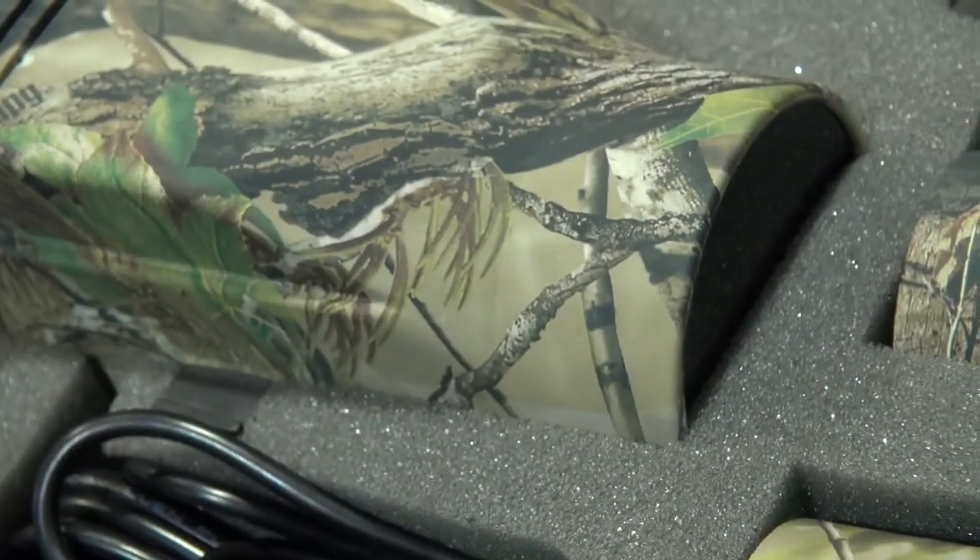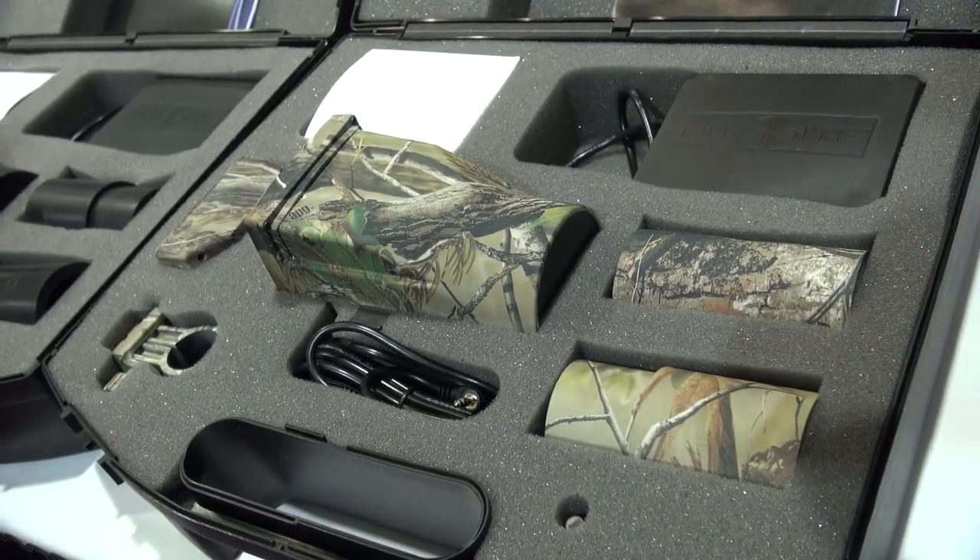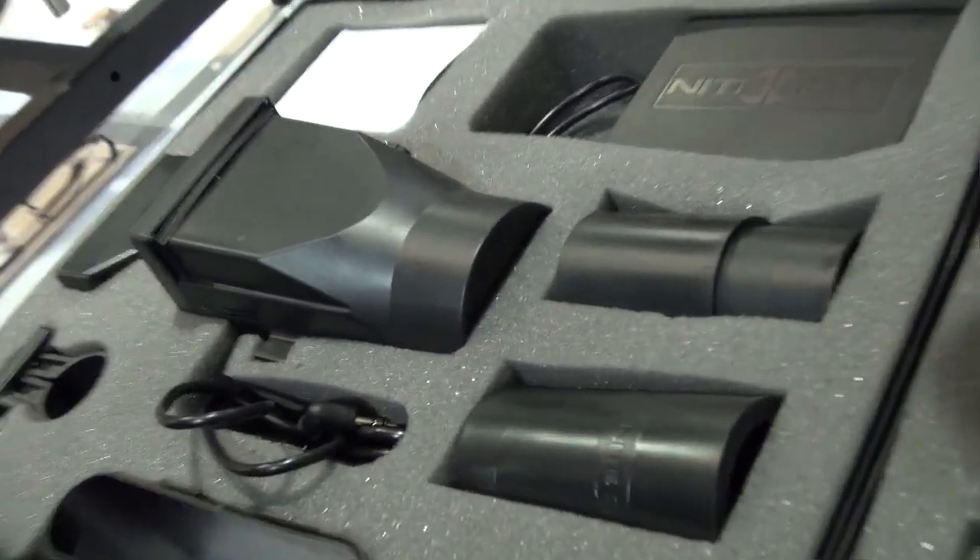We've also got some of the night sights done in Realtree APG and Max 4 and some of the other Realtree designs — we thought the Americans might like it, but some of the UK lads like it as well.